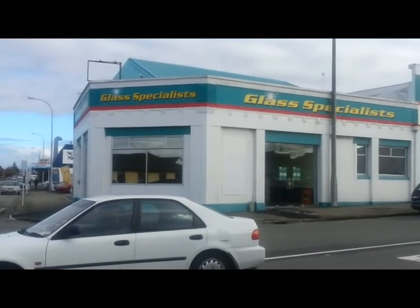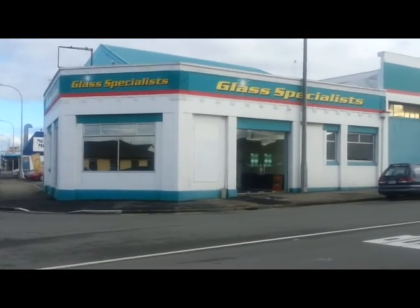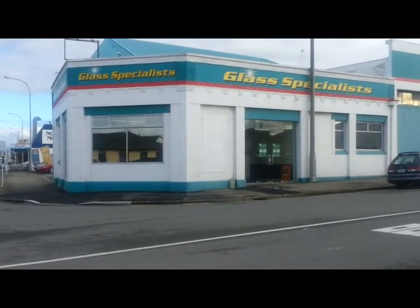Glass Specialists are on the corner of Latter Street and North Street. Glass Specialists.